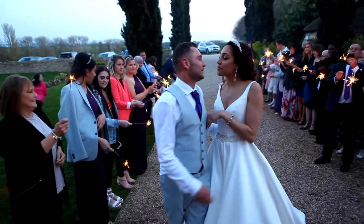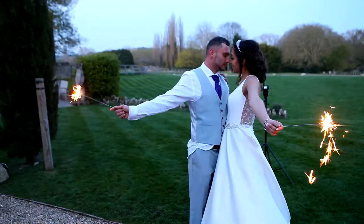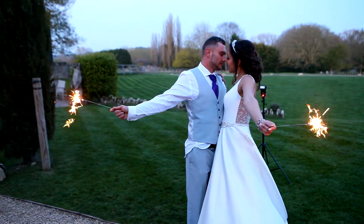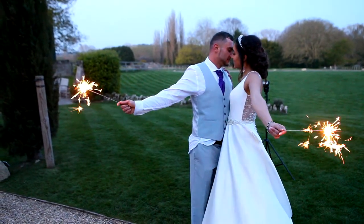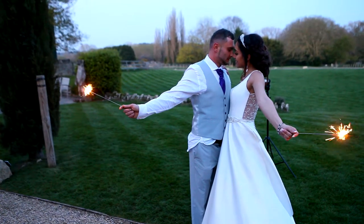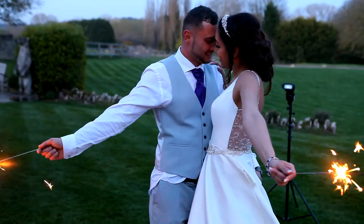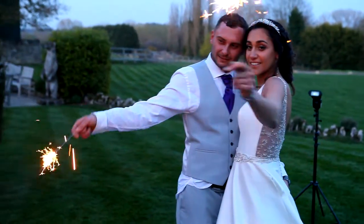They light their sparklers — I think they last for about four minutes. Absolutely, about four minutes, so you've got to be quite organized to make sure that everybody's lighting their sparklers at the same time. That's something the best men, the groomsmen, and the bridesmaids can help with — making sure that everybody's got their sparklers lit, because you really don't want the sparklers running out at one end when they're still going at the other.